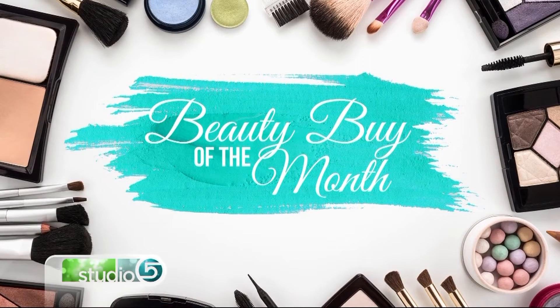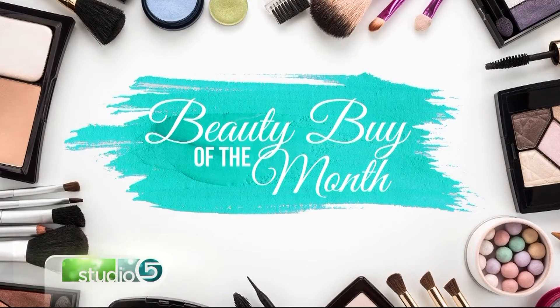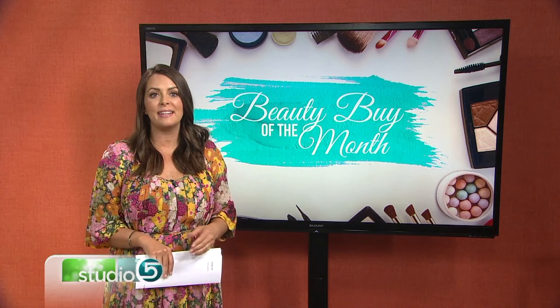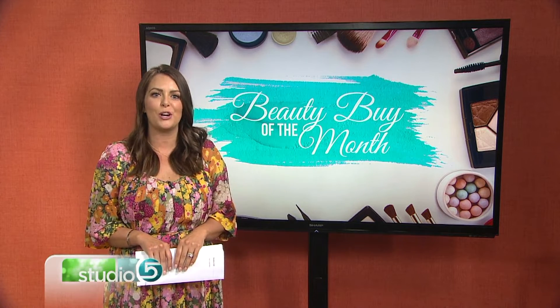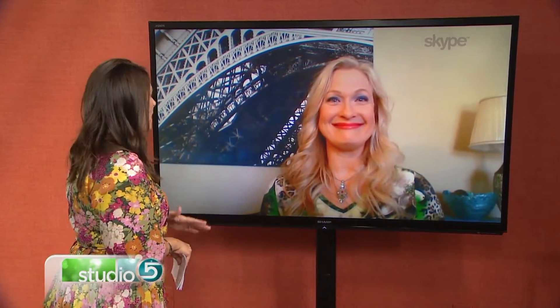Beauty trends come and go, so your makeup bag needs to evolve — at least a little bit. That's why we turn the spotlight on one product each month based on the expert opinion of our longtime beauty contributor Holly Stone. She keeps her eye on what's coming across the makeup counter and does a lot of personal testing. Holly joins me via Skype today.